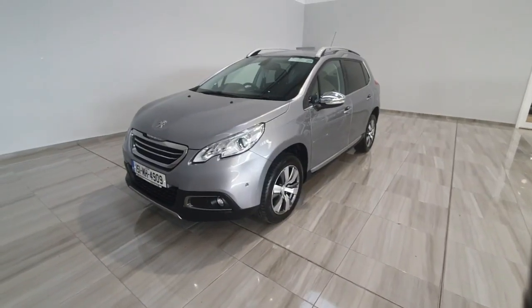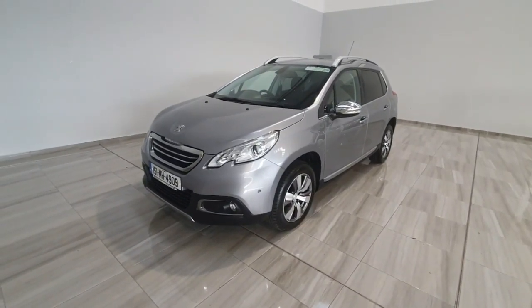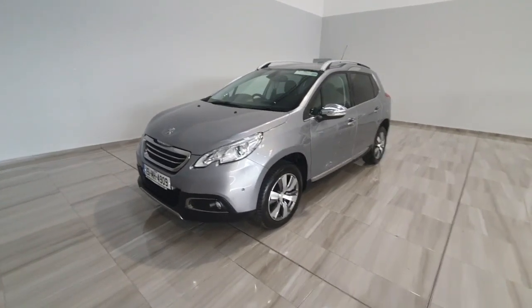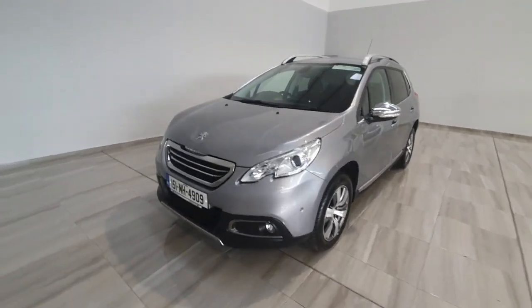Hello and welcome to Finlay Motor Group. Today I'm going to show you around this 2015 Peugeot 2008 we've just taken into stock. This one is the top spec Allure model with a 1.6 diesel automatic engine.